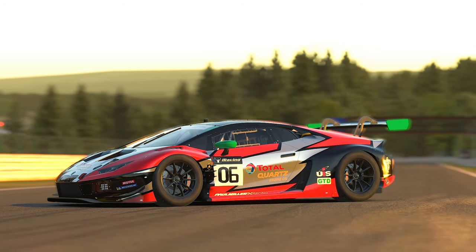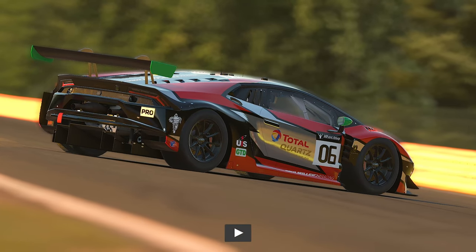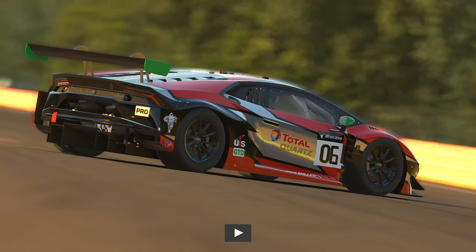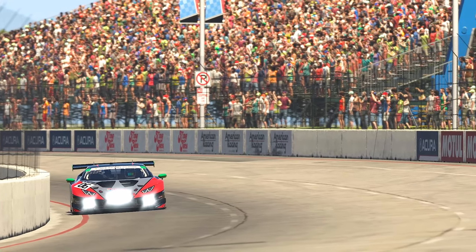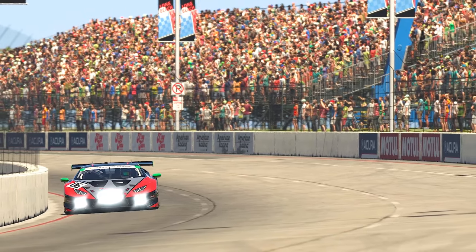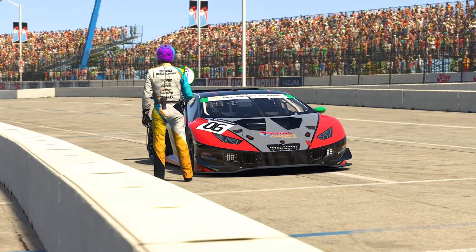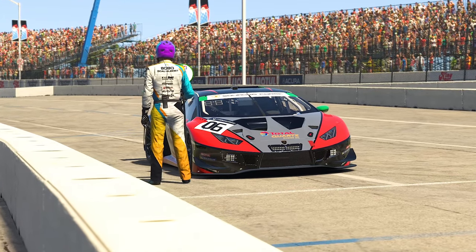At first thought, many may think of the Lamborghini as just another car released onto the iRacing service that fits into a pre-existing class, and that'll be the end of the story. Well, that's not exactly the case this time around. The Lamborghini is actually a big deal for iRacing.